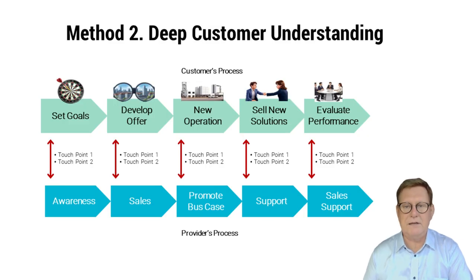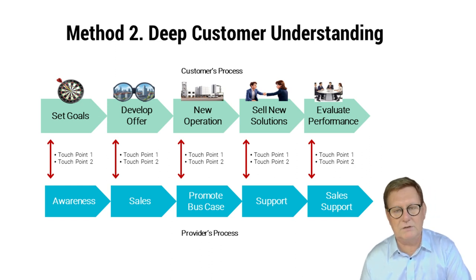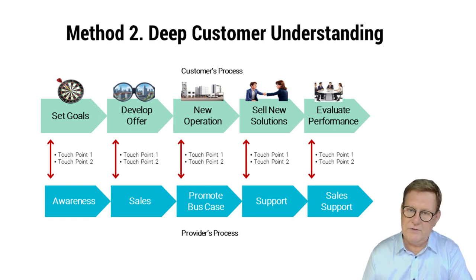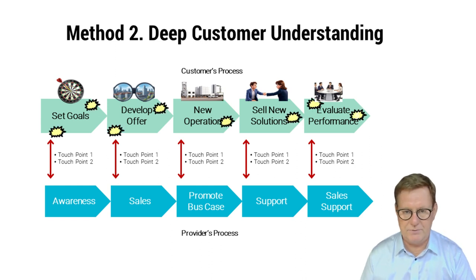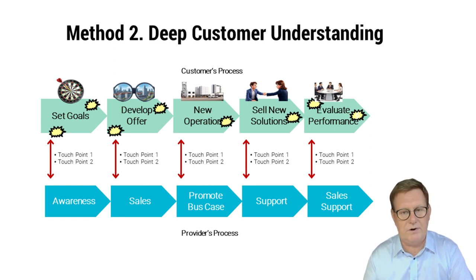Method two. A competitive advantage from a deep customer understanding is based on analyzing and visualizing the customer's process. The customer has their process to which the supplier connects like a zipper. In the customer's process, you can typically distinguish five to six main stages: the customer's goal setting, followed by product development, buying help from subcontractors, operating the new production method, selling their offers to their own customers, and evaluating the whole operation. Occasionally in this process, the customer encounters situations where they realize they need help. The supplier has built its processes in a zipper-like manner, connecting to the customer's process at the contact points.